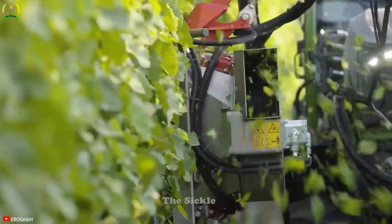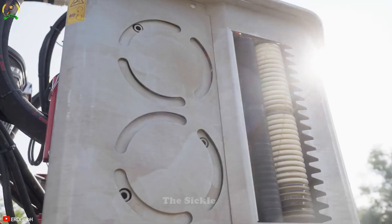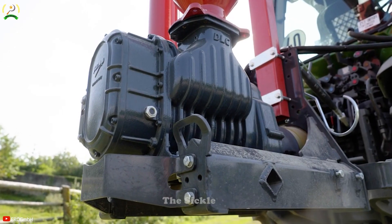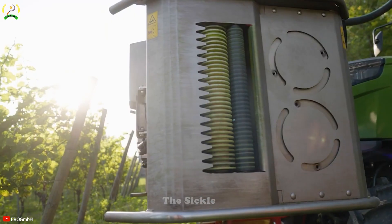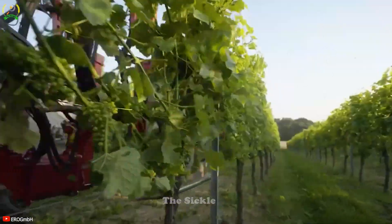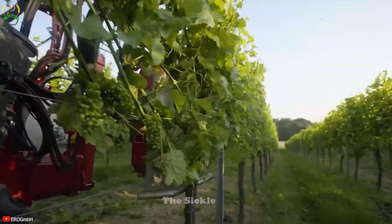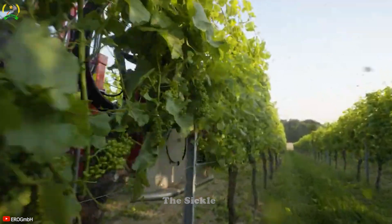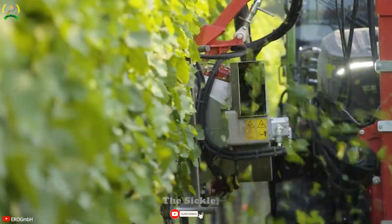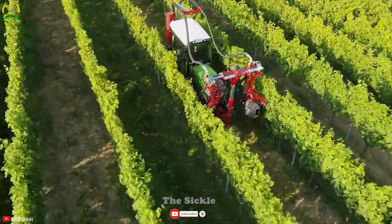Leaf removal is a crucial step in vineyard management, as it enhances grape quality by improving airflow and sunlight exposure within the grapevine canopy. The AeroVT Pulse Combi Defoliator is a specialized machine designed for grape cultivation, dedicated to removing leaves from grapevines during the harvest season. This process not only contributes to grape quality, but also facilitates mechanical harvesting by reducing the risk of leaves and stems entering the grape clusters.